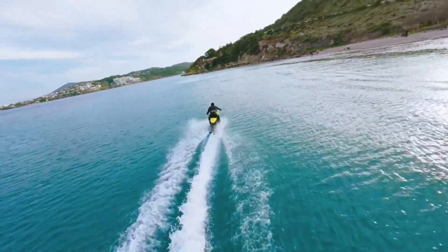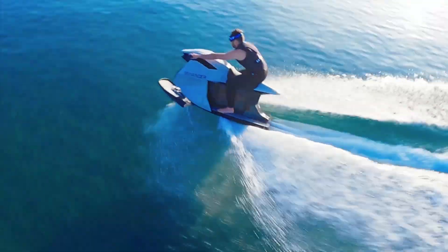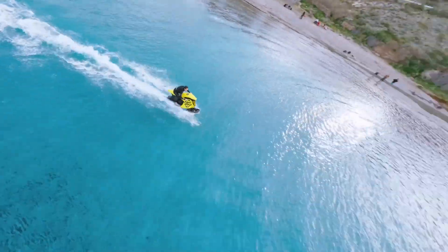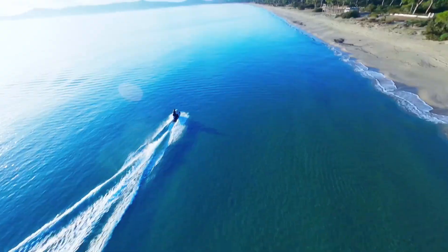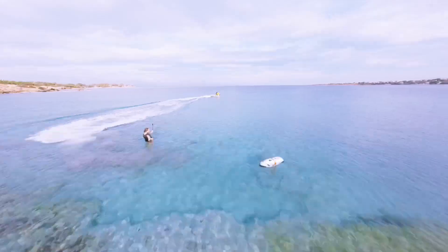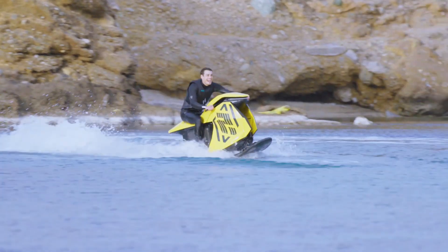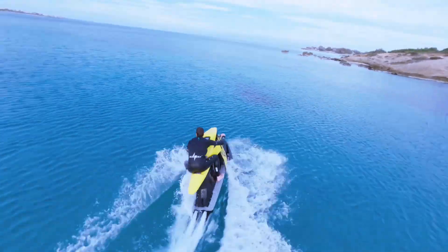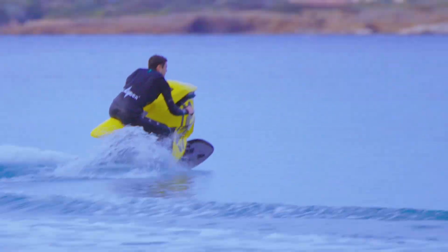And let's not forget the Searacer — a waterbike that pushes boundaries, reaching speeds of up to 48 miles per hour. Think of it as an on-water motorbike. There's more: the Seacruiser, a leisurely Searider, draws its inspiration from classic scooters — a nod to the past while embracing the future. Searider: the name that redefines water travel.